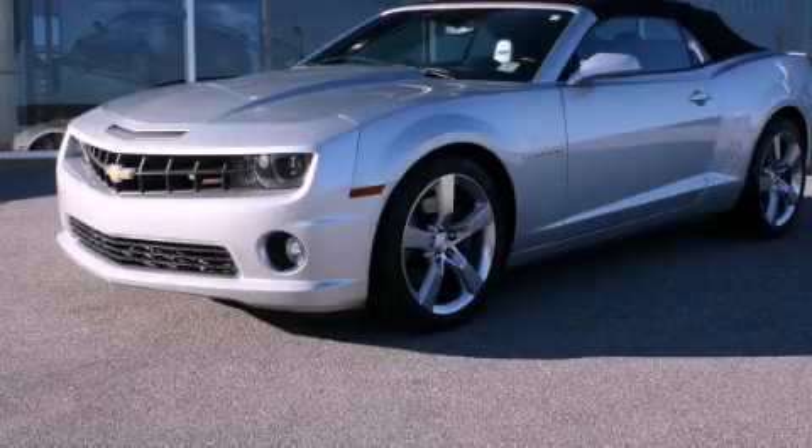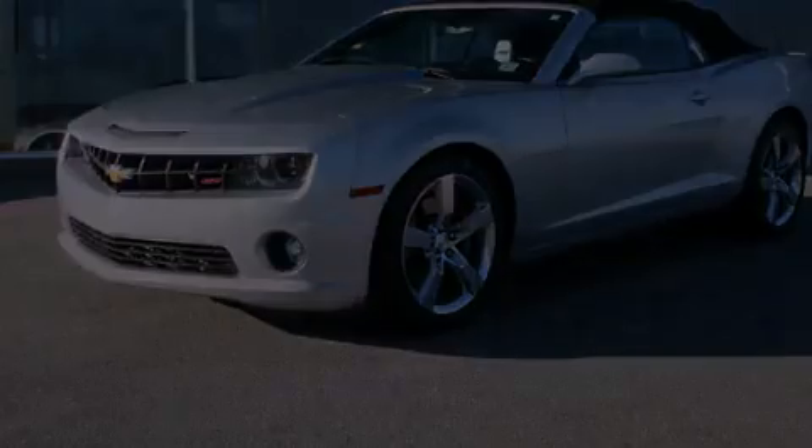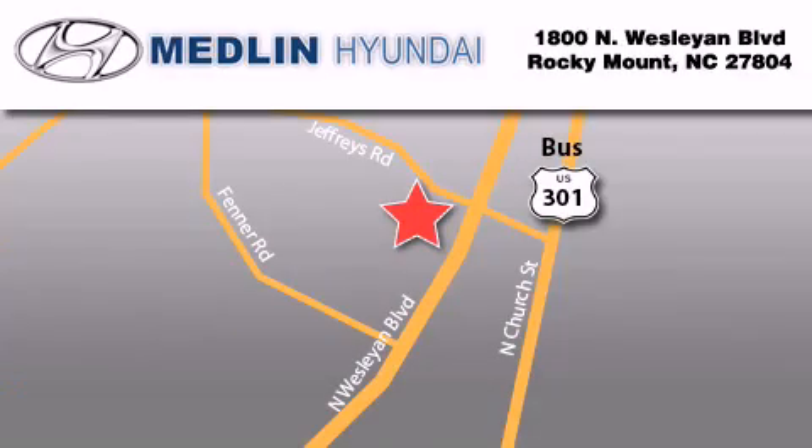Please call us today for more information on this great vehicle. Medlin Hyundai is located at 1800 North Wesleyan Boulevard in Rocky Mount. Our goal is to exceed all of your expectations to ensure that you'll return for future visits. At Medlin Hyundai, we got it.